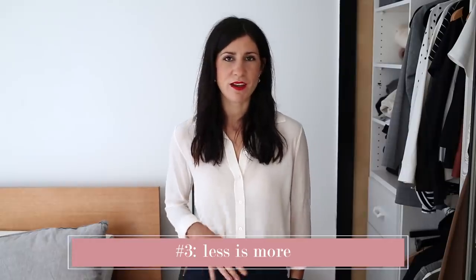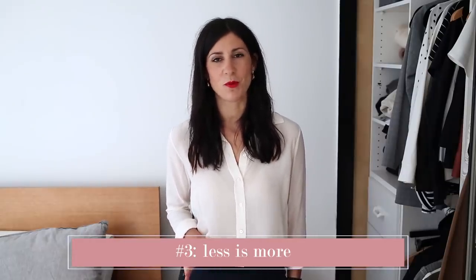Less is definitely more, and I feel like this is even more true when it relates to a work wardrobe. One thing I like to do is avoid distracting prints — I find they can just be a little bit too busy and sometimes they overtake your entire outfit and can be a little bit overpowering. Instead, opt for simple silhouettes and simple pieces. I find block colors or really subtle patterns are the way to go. If you're looking for a great pattern piece, something like these grid check trousers that I'm wearing are a good option.